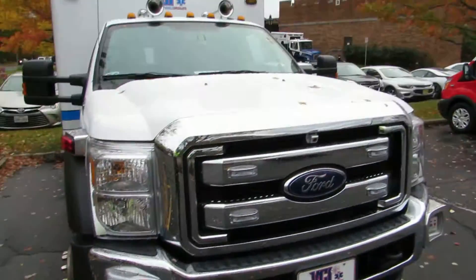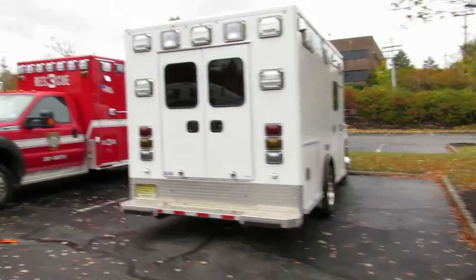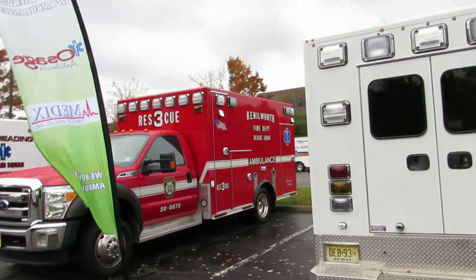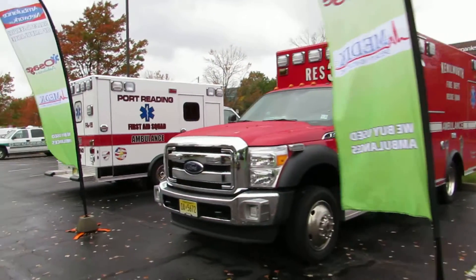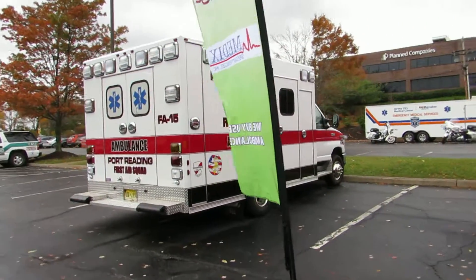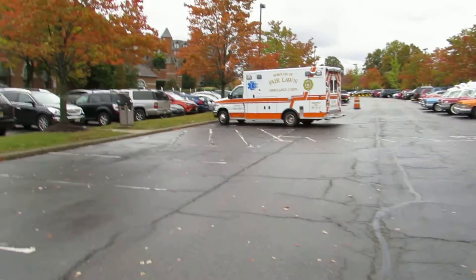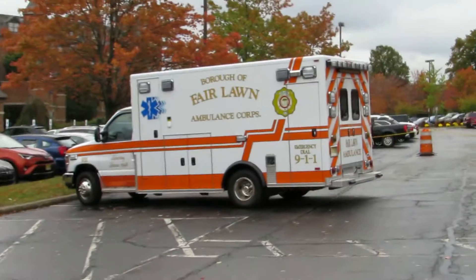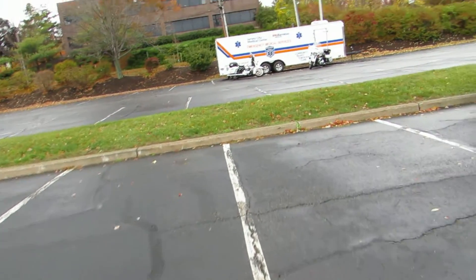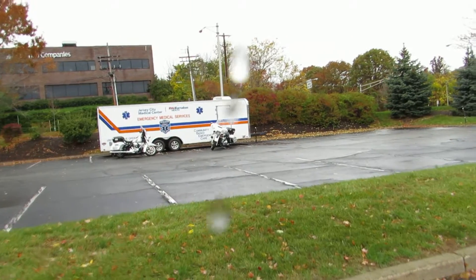Right here we have just a bunch of random ones — van type, regular type. We have some that are already part of squads; they just came to show off the builders. Sadly most of them left because it was raining and the weather is actually terrible, so not too many people showed up for this.